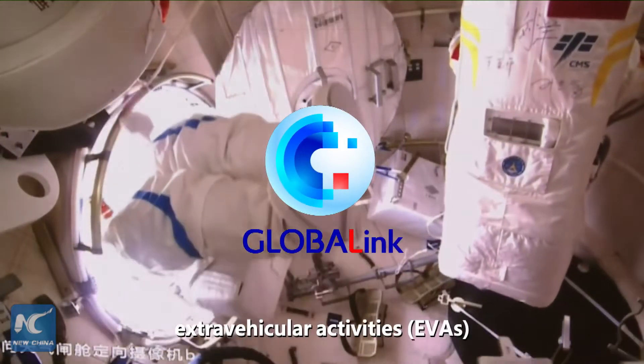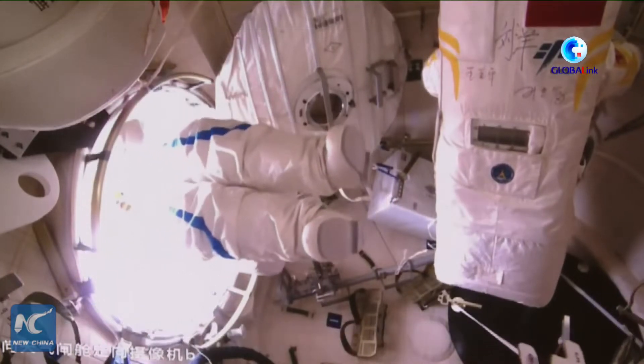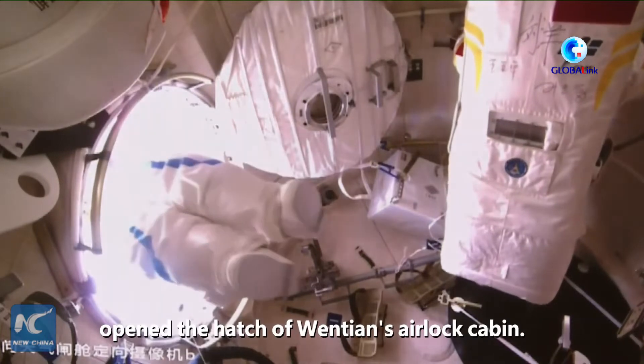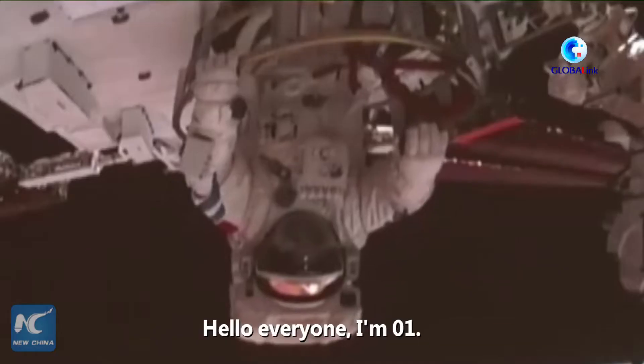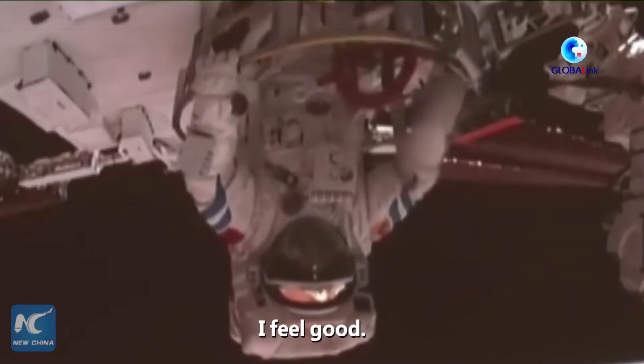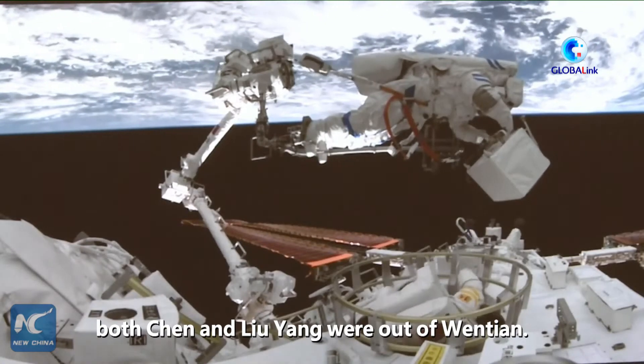Chinese astronauts have completed extravehicular activities and returned to the space station lab module Wen Tian. At 6:26pm, astronaut Chen Dong opened the hatch of Wen Tian's airlock cabin. By 7:09pm, both Chen and Lu Yang were out of Wen Tian.